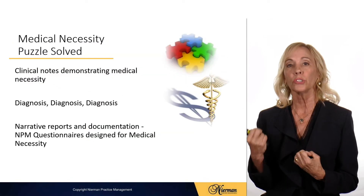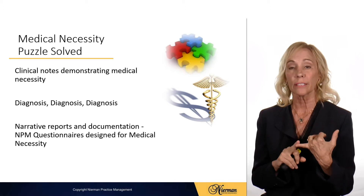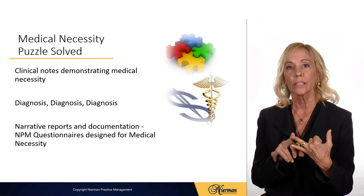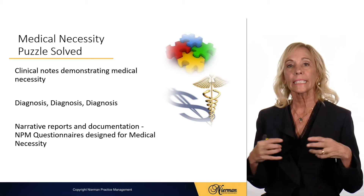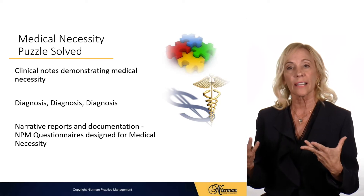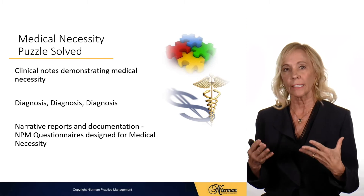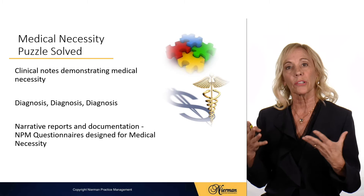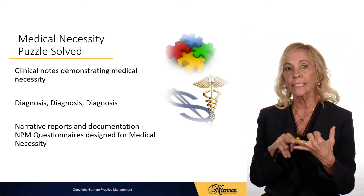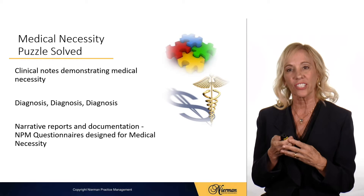Keep in mind that in the case of an accident, the insurance has to pay for any dental services including restorative treatment as well as surgical treatment. So how do you solve the medical necessity puzzle? Make sure that you have the clinical notes demonstrating medical necessity. Having the right diagnosis code with the ICD-10 codes — the insurance is going to be looking for the condition or the symptoms the patient has to justify medical necessity, and that's all done through narrative reports and documentation. Nierman Practice Management has designed detailed questionnaires and exams specific to TMJ disorder, dental sleep medicine, and oral surgery, so it's very important to use a dedicated questionnaire for medical necessity.